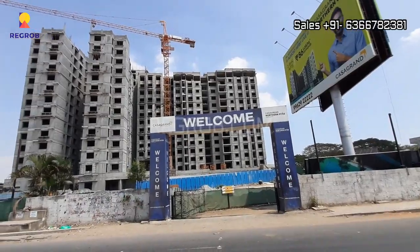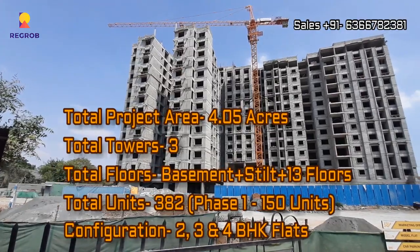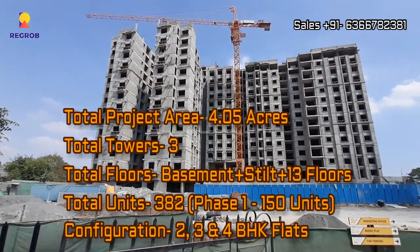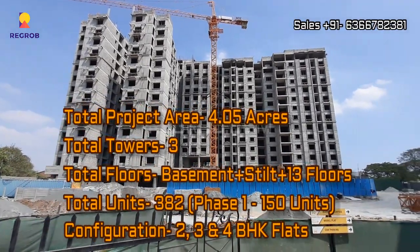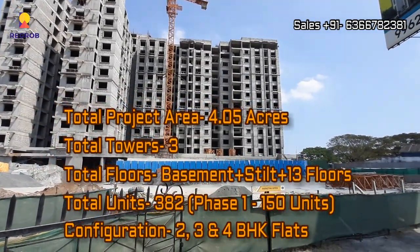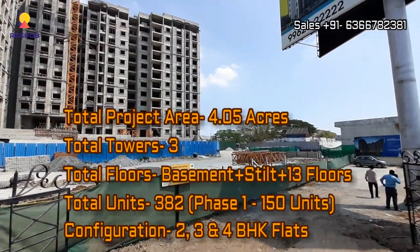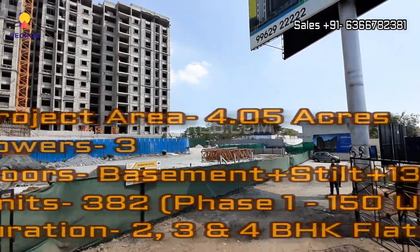So if we talk about this project in detail, it is sprawled over 4.05 acres of land. It consists of 3 elevated towers with basement plus stilt plus 30 floors. There are a total of 382 residential units, out of which phase 1 includes 150 units. This project offers 2, 3, and 4 BHK flats for residents.